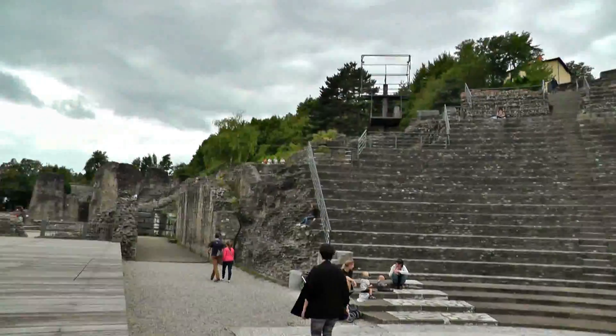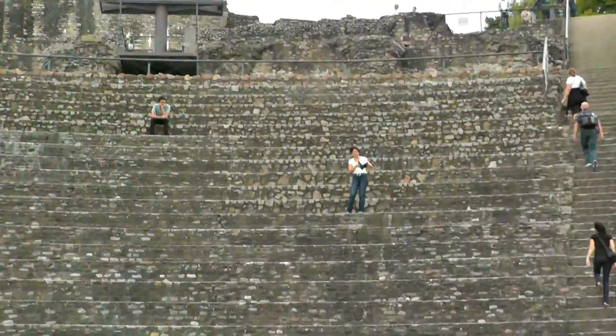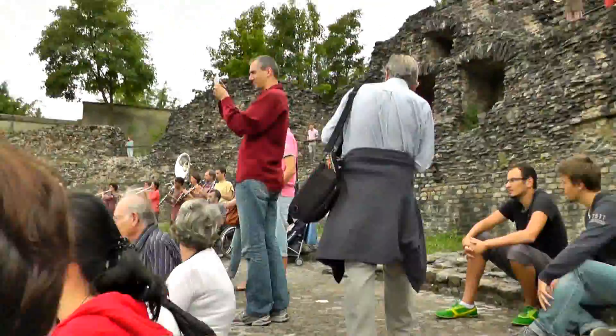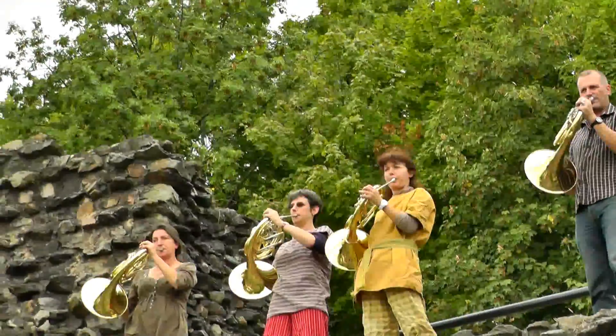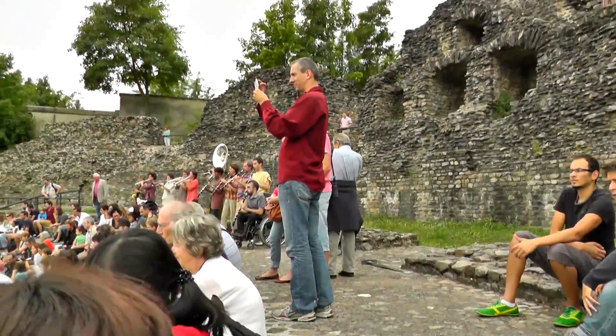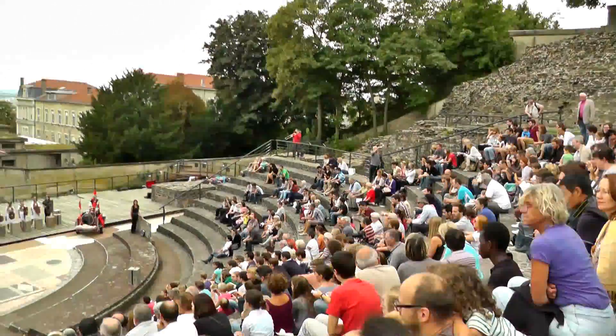On the other side you can see the Odeon. The Odeon is a bit smaller than the big theater — it has a seating capacity of only 3,000 people and it was specialized in musical and poetry performances. We were very lucky because when we were there there was actually a performance happening, and we will just show you a few bits from this performance with an orchestra and kids doing the play — enjoy that for a moment.